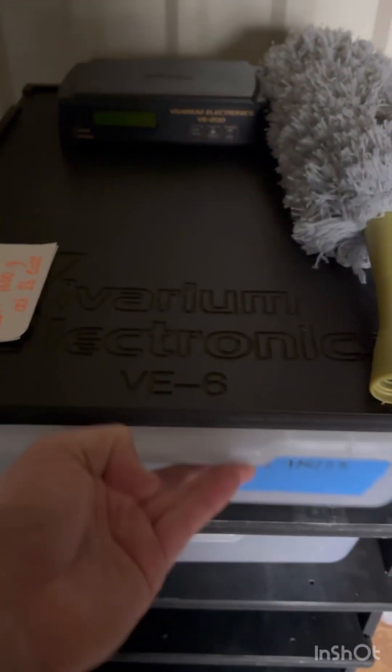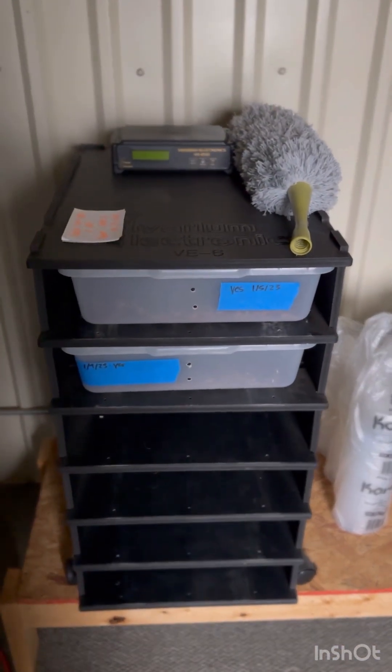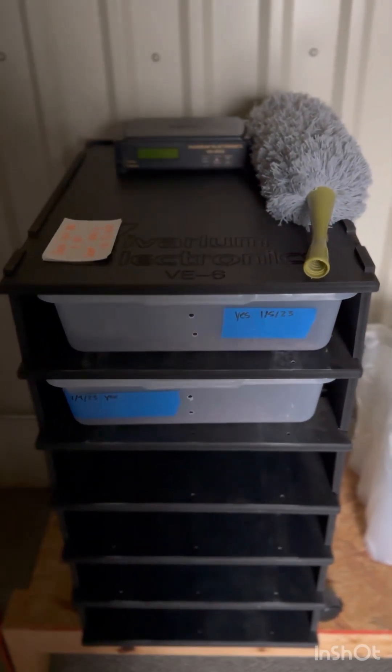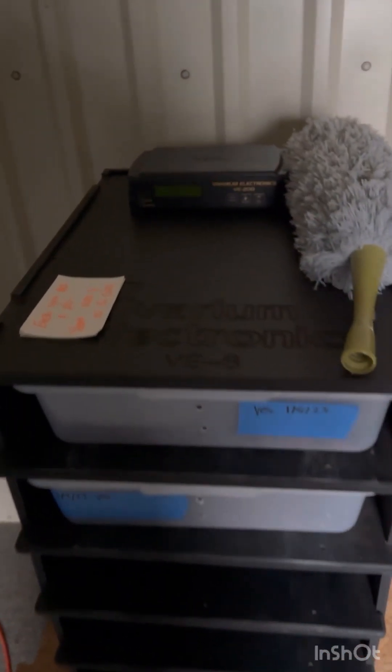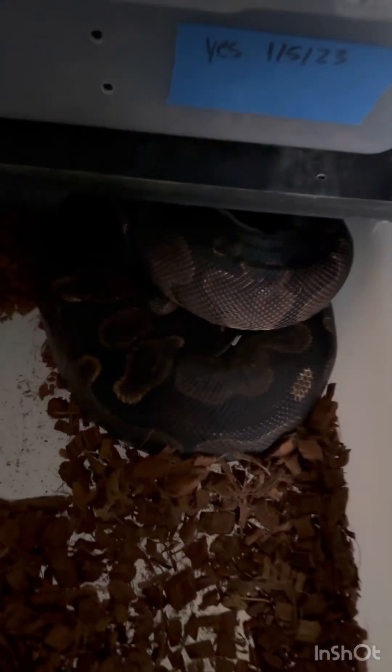I'm going to let these girls get bigger follicle-wise before I bring the stranger in, since the stranger is on the lower side as far as weight goes — he's 750 grams — but the GHI het puzzle is over a thousand.